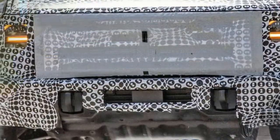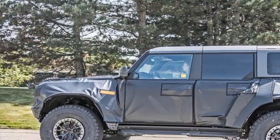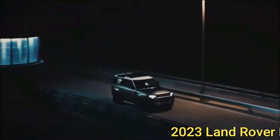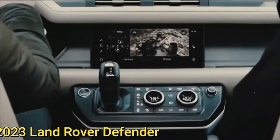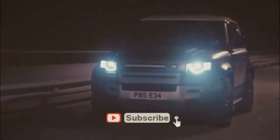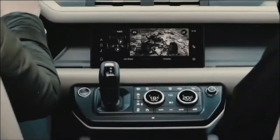Every 2023 Defender has four-wheel drive. The Defender 90 comes in S, SE, X-Dynamic SE, X, V8, and V8 Carpathian Edition trim levels. The 110 comes in all those same trims but adds a base model below the S. The 130 comes in S, SE, X-Dynamic SE, First Edition, and X trims.